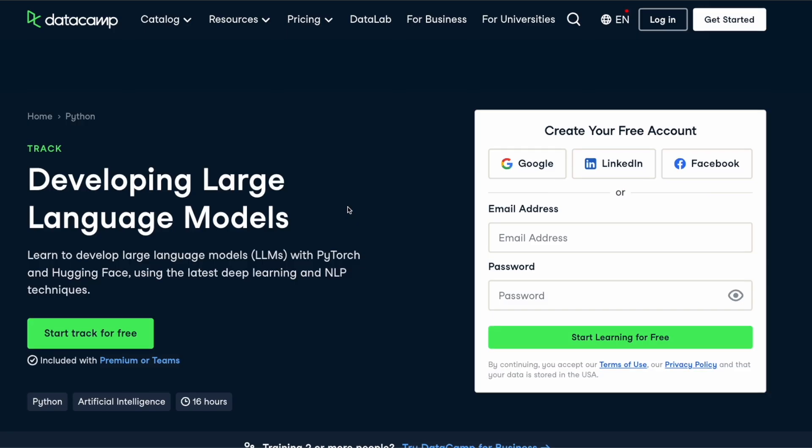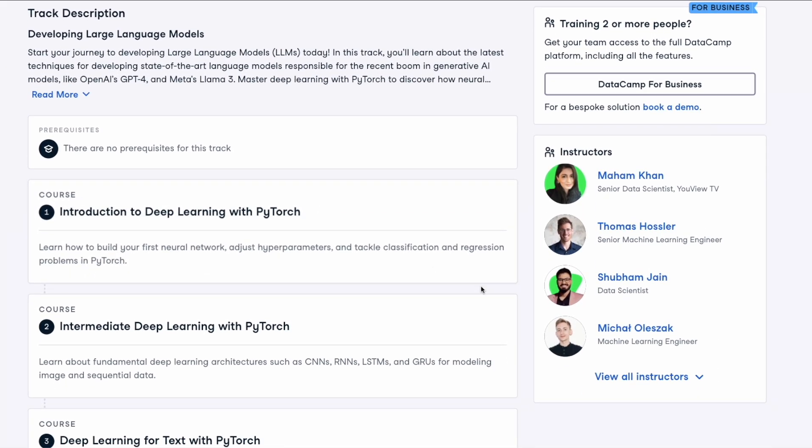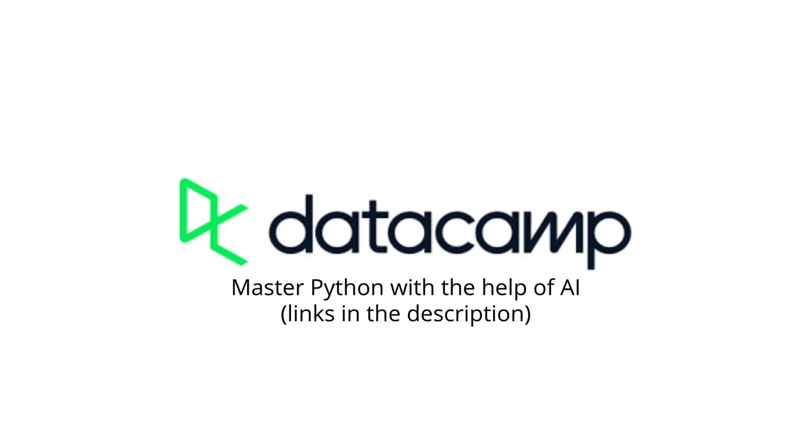If you have some Python experience and want to broaden your expertise in AI, I also recommend the Developing LLMs with Python track, where you'll learn deep learning with PyTorch and how to develop large language models using Python. I'll leave the links to these courses in the description. Thanks to Datacamp for sponsoring this video.